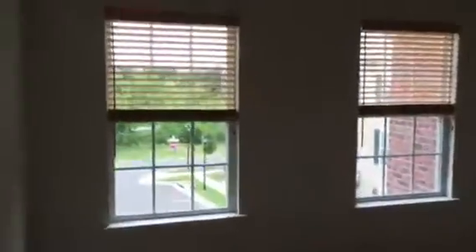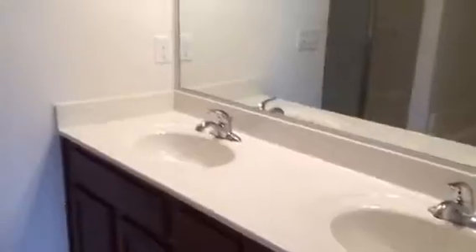Taking you over to the master, there's a linen closet in the hallway. The master bedroom has nice recessed ceilings. The master bath features a double sink vanity, nice light fixtures, a great big soaking tub, and a shower.